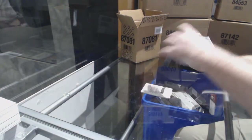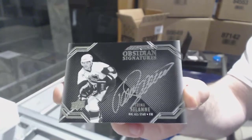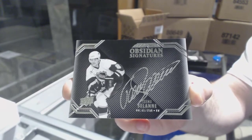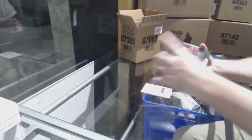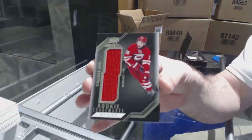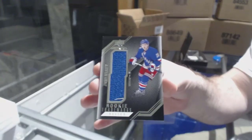For the Anaheim Ducks, Obsidian Signatures, Teemu Selanne. For the Carolina Hurricanes, Rookie Trademark Relic, Sebastian Aho. And for the Rangers, Rookie Trademark Jersey of Vesey.